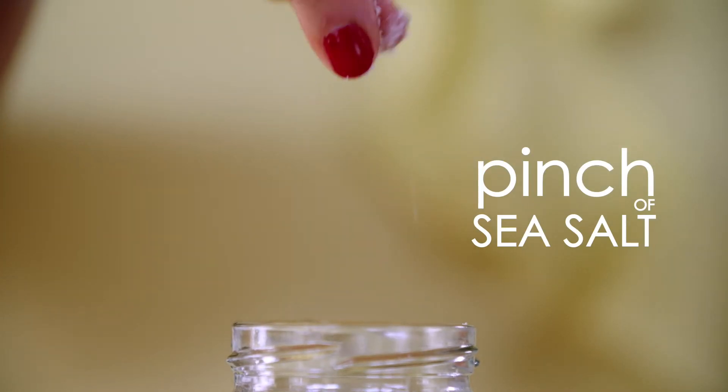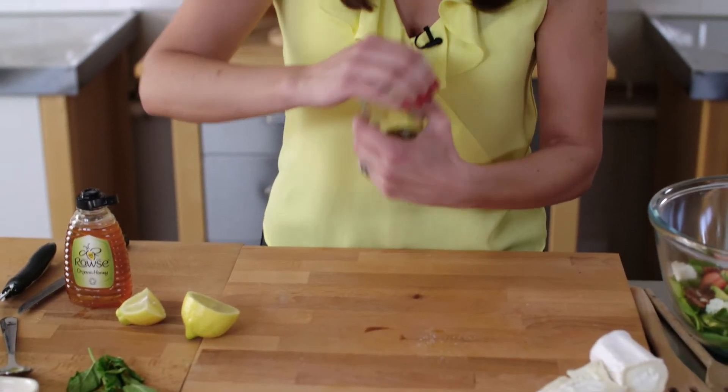And last but not least, a tiny little pinch of salt. Lid on — always remember to put the lid on — and I literally just give it a good shake and it's good to go.